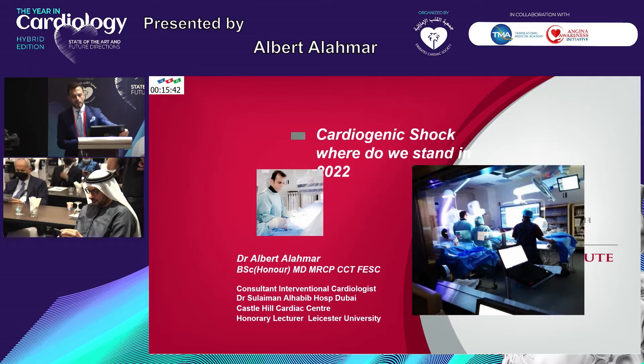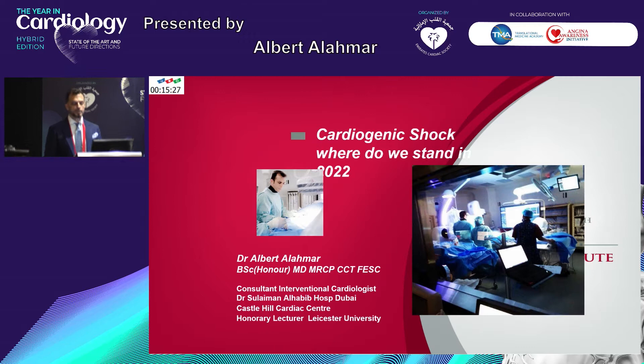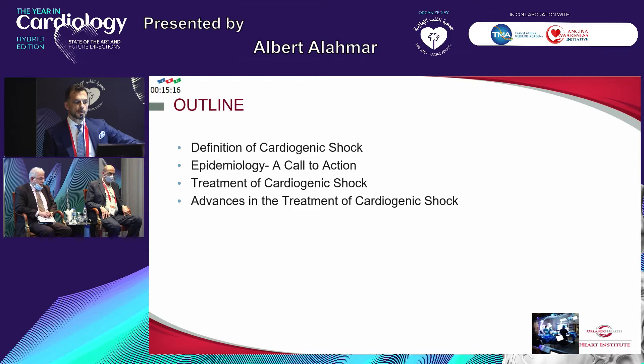I'm going to talk briefly today about cardiogenic shock. This is an entity which we all face with, and they really have quite poor outcome. Is there anything new on the horizon to improve outcome in our patients presenting with this? I'll be talking in detail. I'm going to define cardiogenic shock to start with, so we all set the algorithm — epidemiology, certainly there is a call for action, the treatment options, and the advances in treatment in cardiogenic shock.